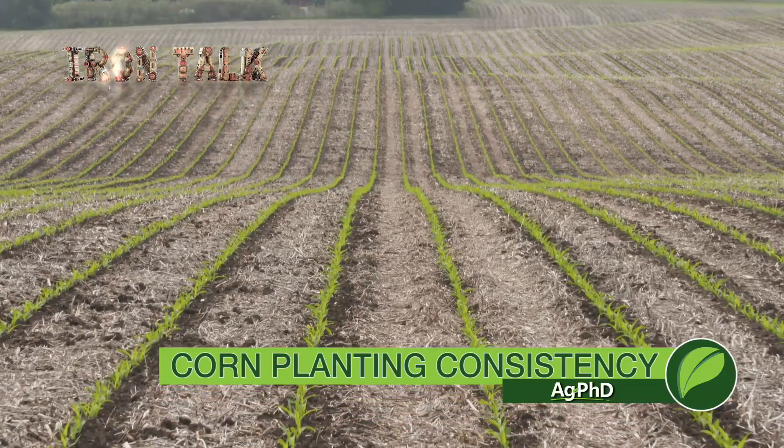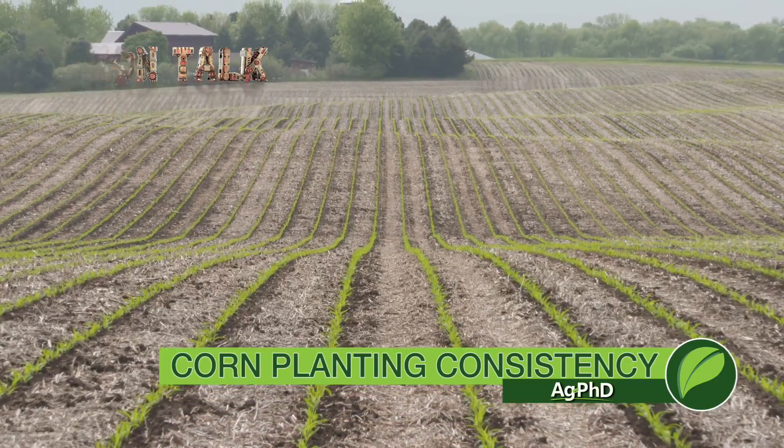If there's still corn growing in your area, you've got some homework to do. I'll explain on today's Iron Talk.